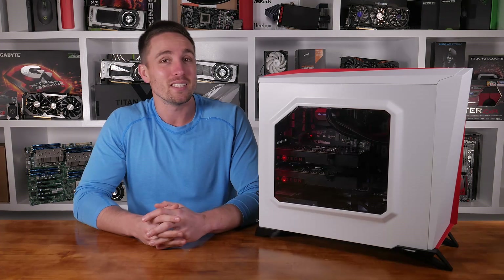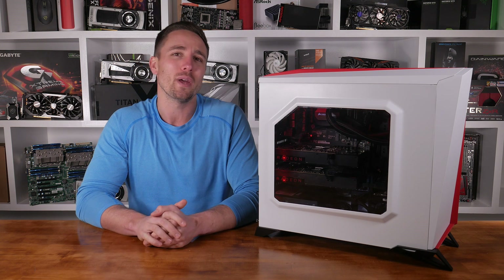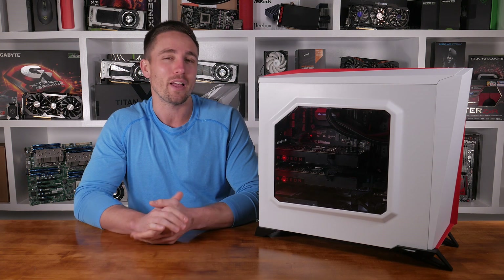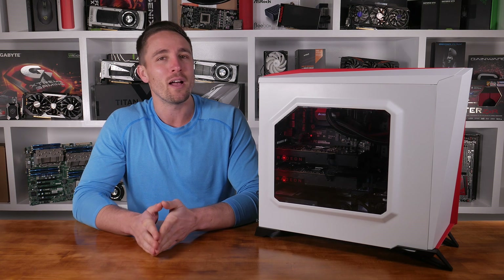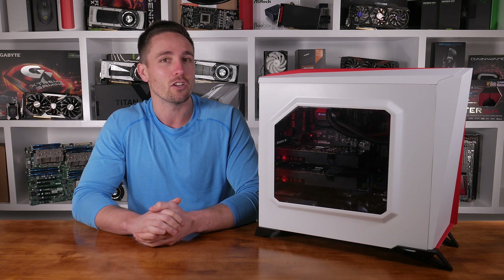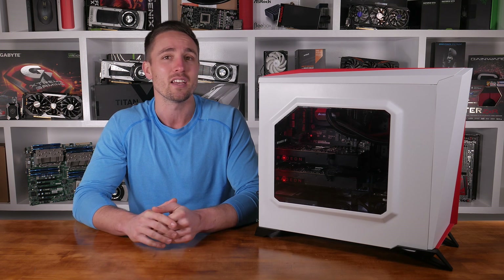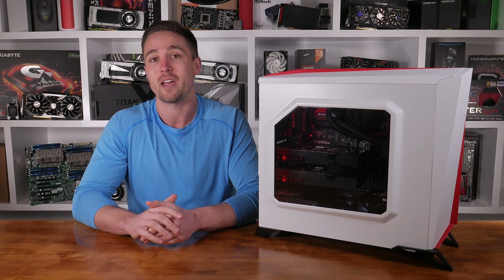Hello everybody, Matt here once again. Right now I'm taking a quick break from the RX 480 benchmark grind to give you an update on my progress and plans. Benchmarking is going well, but I can't tell you anything concrete right now in terms of performance or specifications, as I've signed a non-disclosure agreement with AMD.